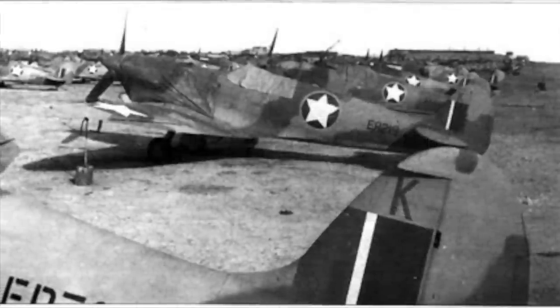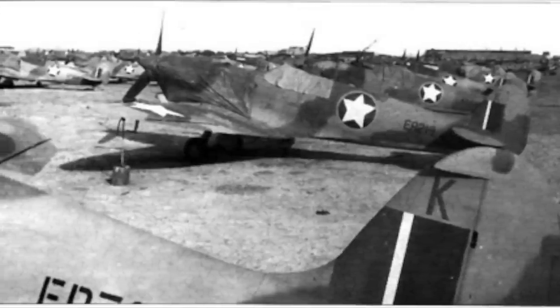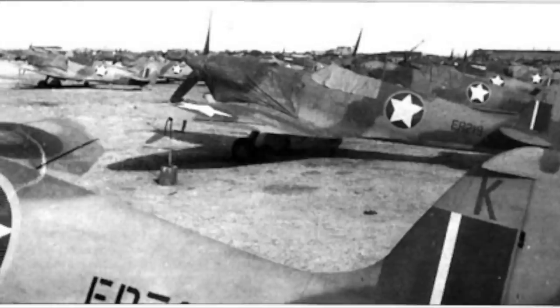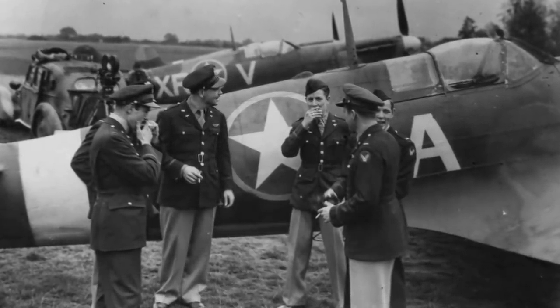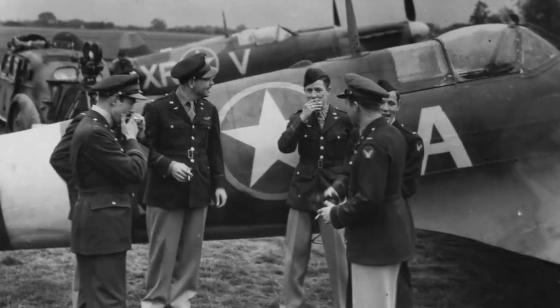A second Spitfire-equipped US fighter group, the 52nd, fought in North Africa and Italy — in the latter campaign seeing service over the beaches of Anzio following the Allied landings there. They too eventually traded their Spitfires for Mustangs. During World War II, US-flown Spitfires accounted for nearly 350 aerial victories against German and Italian planes.